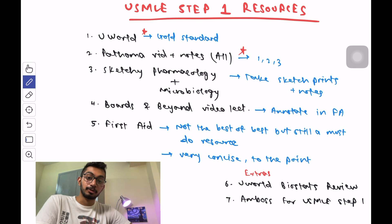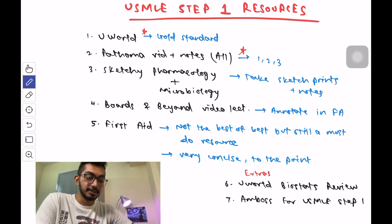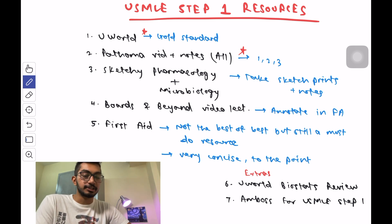The next resource is the Boards and Beyond video lecture series, which covers anatomy, embryology, physiology, pathology, some treatments, biostatistics, biochemistry, immunology, and behavioral science. I'd recommend using it alongside First Aid and annotating missing things into First Aid. It's okay to skip the pathology section from Boards and Beyond since you'll be doing Pathoma, or you can just watch the pathology section on 2x speed.